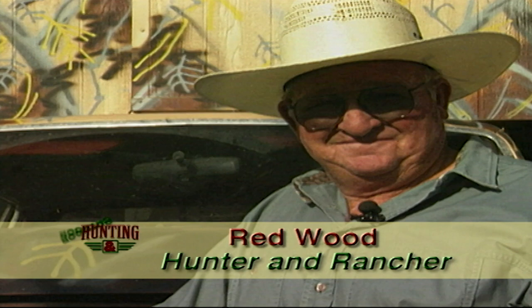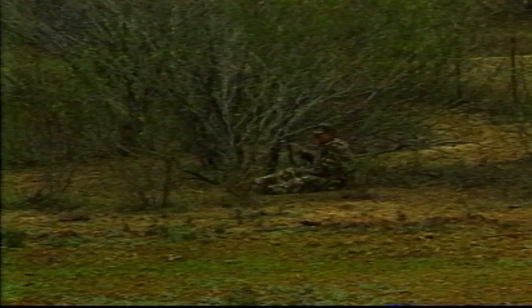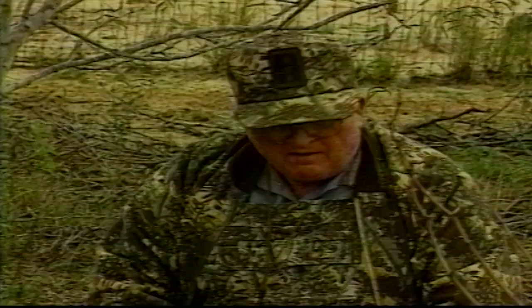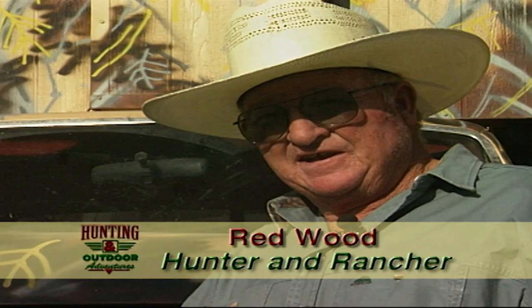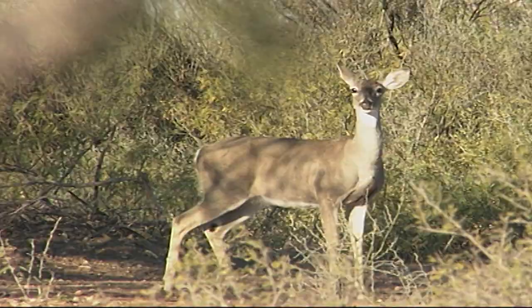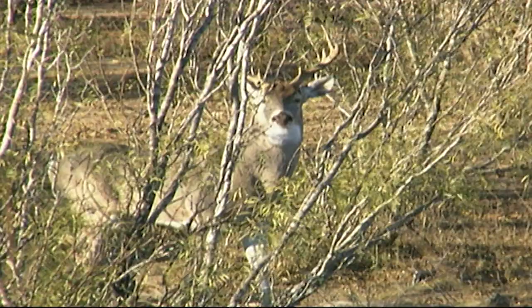I'll be hunting on a ranch with a good friend of mine, Red Wood. Red cares a great deal about this ranch and oversees the property with strict wildlife management. We try to keep our deer herd here on a pretty balanced deal — about 125 to 130 does to 100 bucks. That's a ratio of 1.2 to 1.3, and we try to keep our deer herd at about 1 deer to 50 acres.